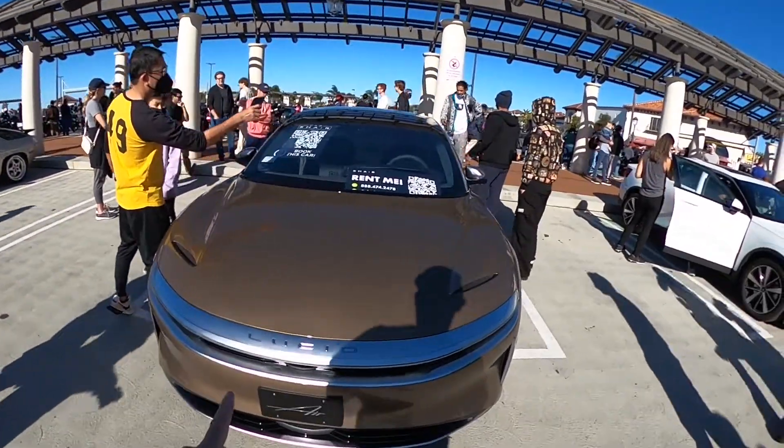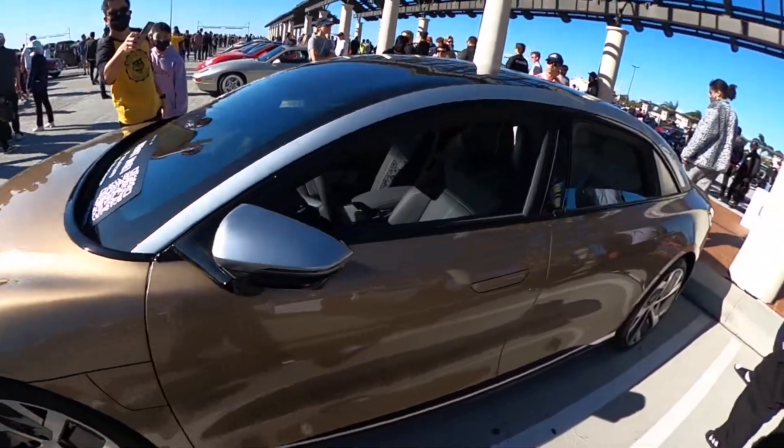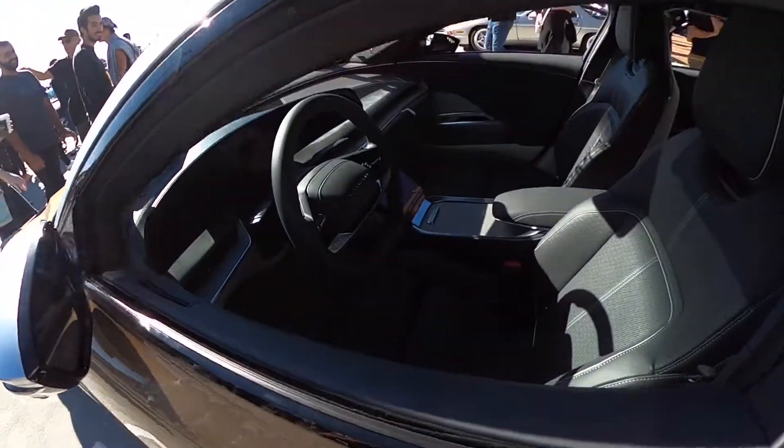They got some electric cars and they got the Lucid. This is new — you can rent it out. Haven't seen it in person, only in commercials. What do you guys think about this electric car? Put it down in the comments. Is this going to fully replace everything we know — all the combustion cars, the turbos, all that? What do you guys think?